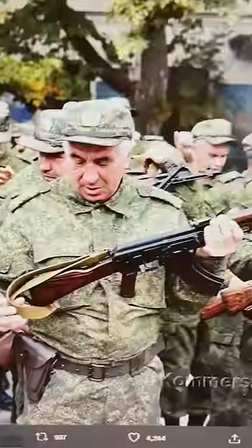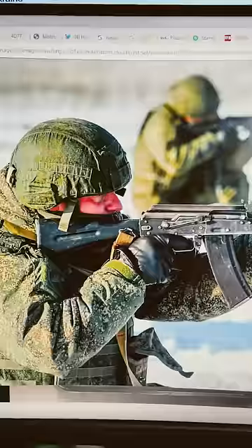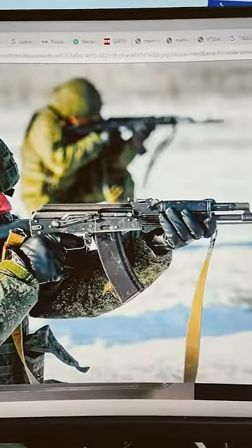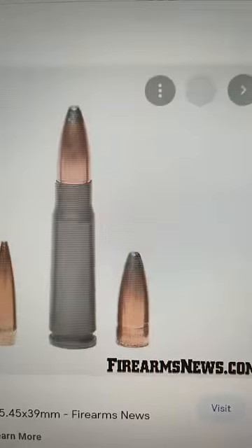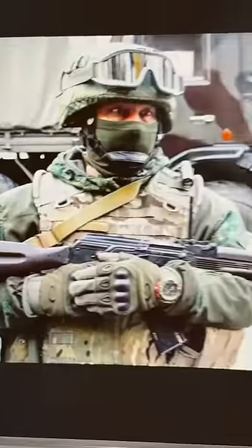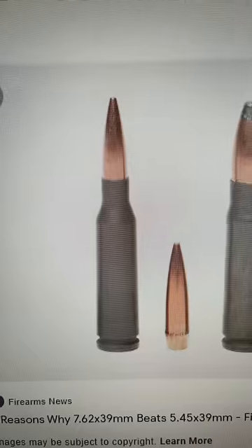How can you tell an older Russian AK-47 or AKM apart from a more modern Russian AK-74 or AK-100? With Russia's reservist call-up, some of the reservists have been issued older rifles chambered in 7.62x39, instead of more modern rifles chambered in 5.45x39. So how do you tell the difference?